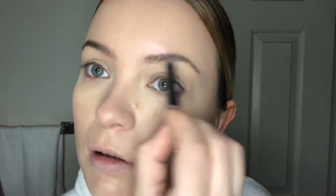For natural brows, I usually brush them up first. Then I use the Anastasia brow pencil in the shade Soft Brown, and I just very lightly fill them in, then brush again.